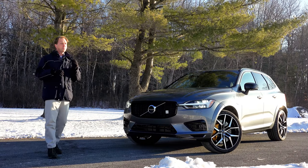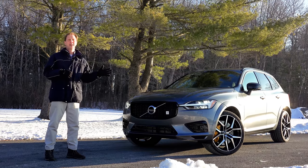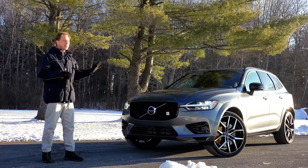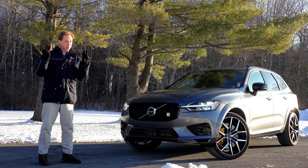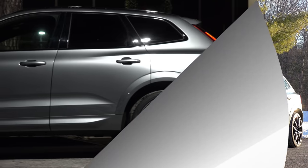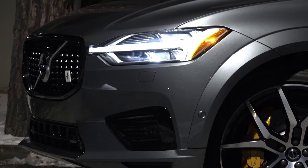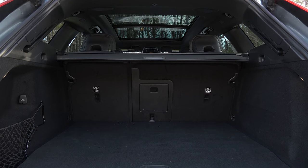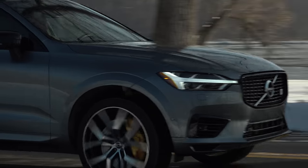Before Polestar became its own performance electric car brand, it was Volvo's hot rod shop adding some Swedish zip to select cars. But the name still lives on in the new 60 Series models, now referred to as Polestar Engineered with a go-faster persona. The XC60 is Volvo's best-selling model globally and is the brand's number 2 here in the States. It's a mid-sized 5-passenger SUV built in both China and Sweden, with U.S. imports delivered from Europe.